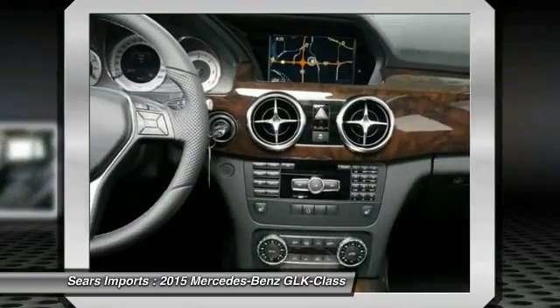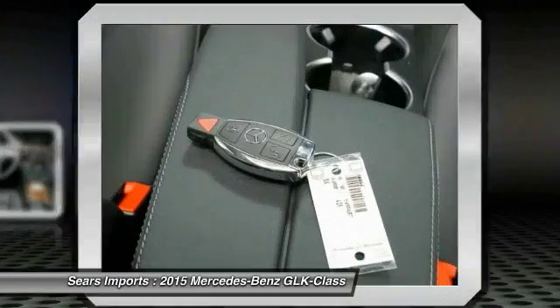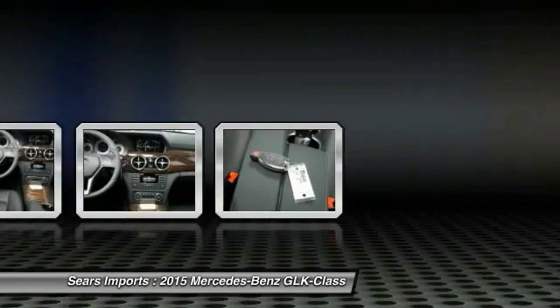Bluetooth wireless data link for hands-free phone, cruise control, aluminum wheels, floormats.